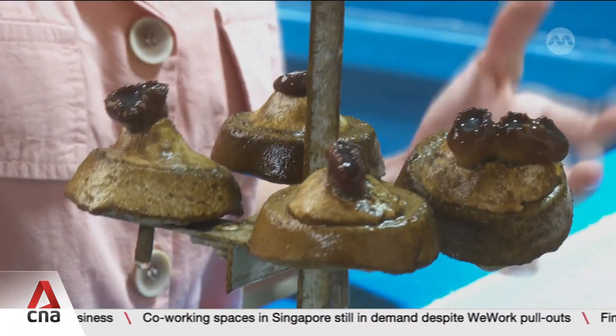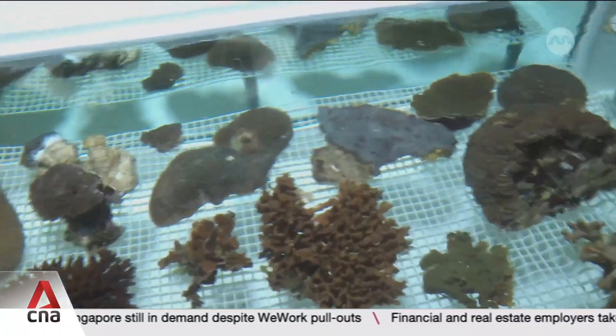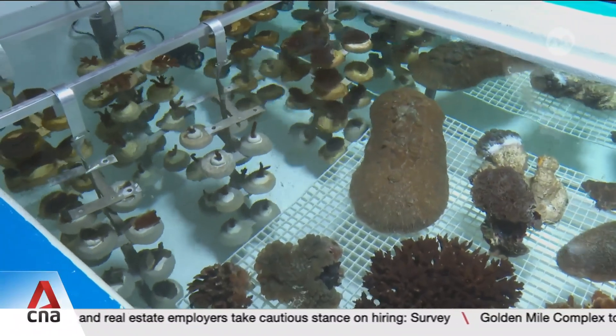Each of these tanks can hold up to 600 coral fragments, and the facility will house six tanks. With this vertical system, researchers say they can cultivate two to three times more corals at one go.